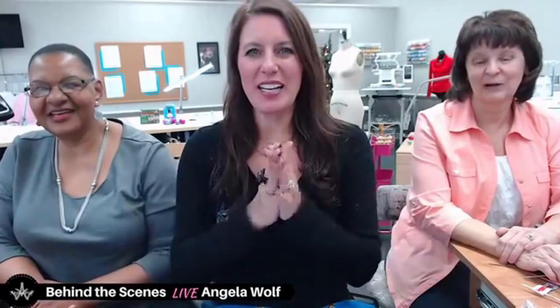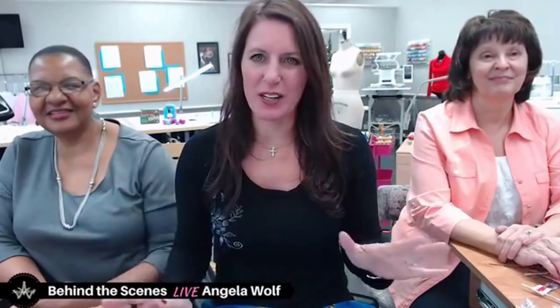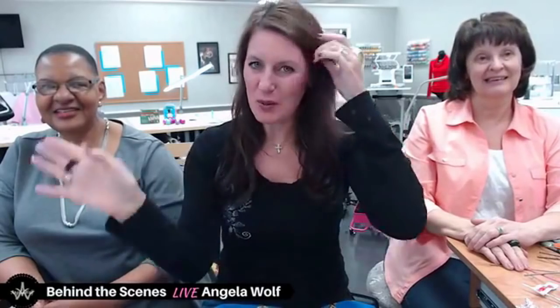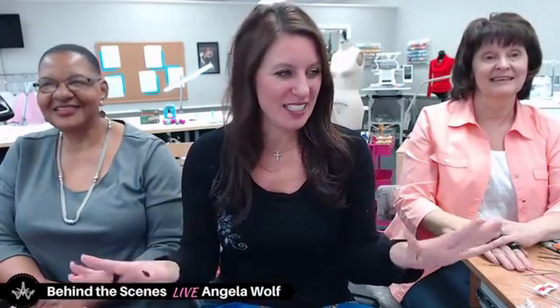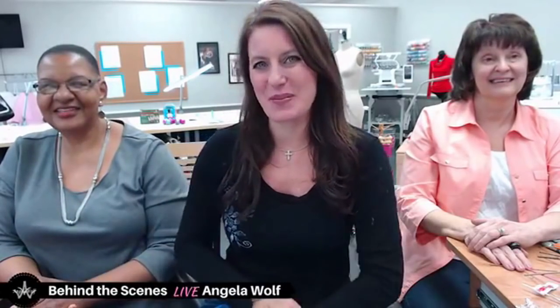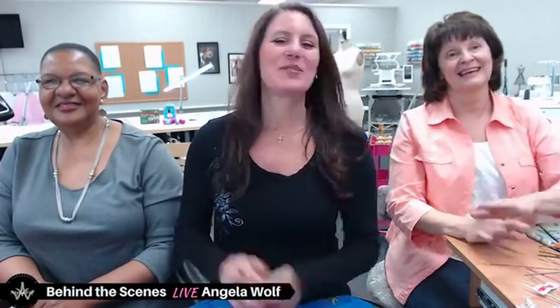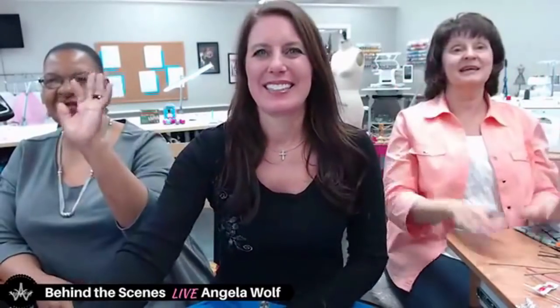Thanks for hanging out with us today — this was super fun! We wish you all a Merry Christmas. I'll see you tomorrow if you want to pop in and learn how to make the wreath. If not, have a Merry Christmas! If you have questions on anything we did today, leave comments and we'll go back and check them. Thanks for joining us on this fun holiday Wednesday behind the scenes. Bye guys, Merry Christmas!